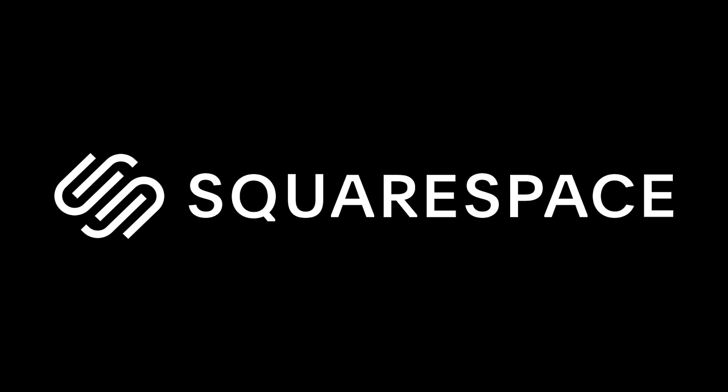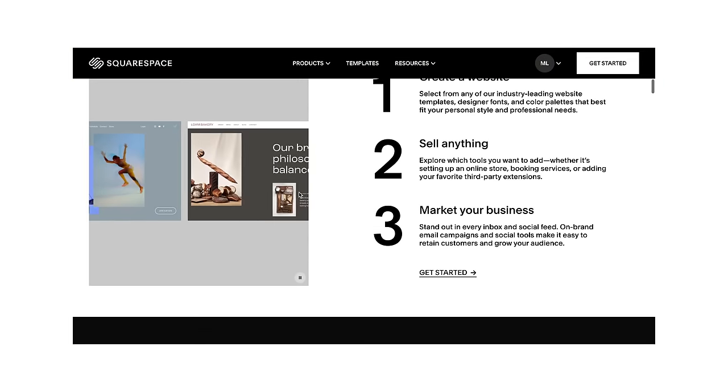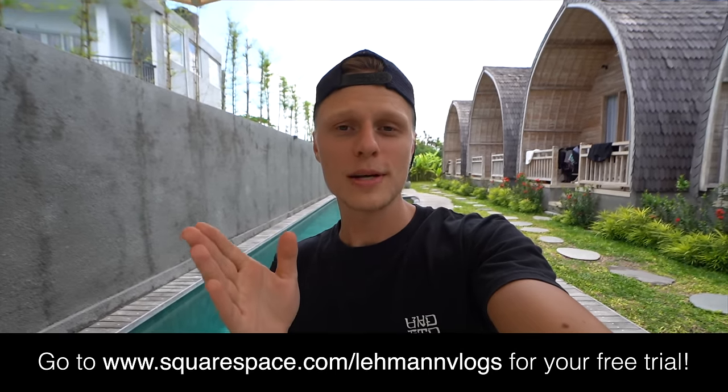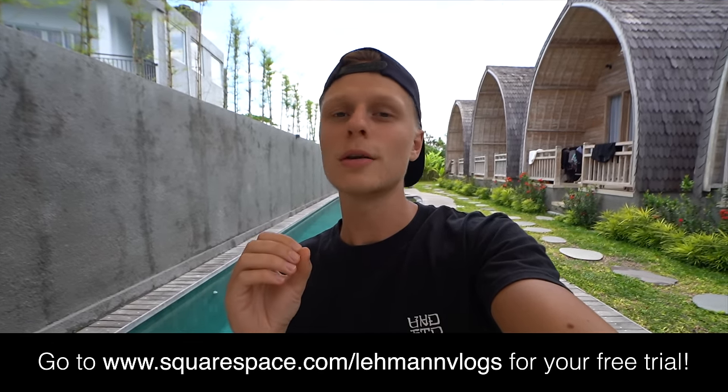We want to take a quick break to send a massive thank you to our friends at Squarespace for sponsoring this video. Squarespace is an all-in-one platform to put together a beautiful and professional-looking website in no more than 30 minutes. Lara and I plan to do an online shop with presets and digital products, and Squarespace with their beautiful templates got our back. Go to squarespace.com for your free trial, and if you're ready to launch, go to squarespace.com for your first purchase of a website or domain. Thank you Squarespace for sponsoring this video.